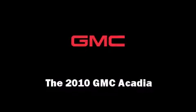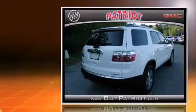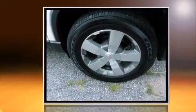Discerning drivers will appreciate the 2010 GMC Acadia. A 3.6-liter V6 engine pairs with a sophisticated six-speed automatic transmission, and all-wheel drive keeps this model firmly attached to the road surface.